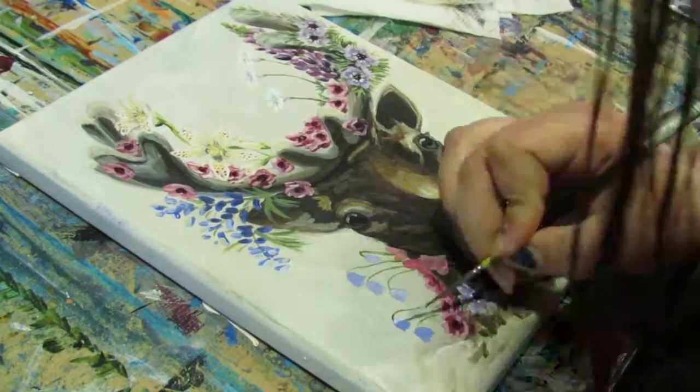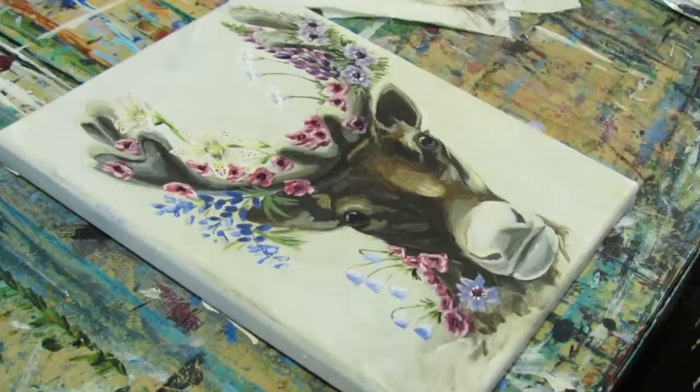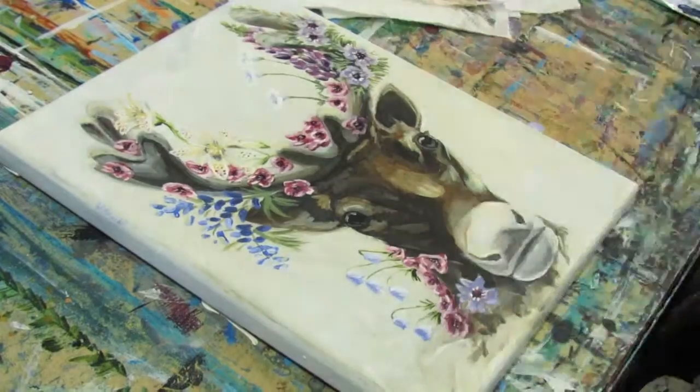All of the flowers that I painted in the antler of the caribou are indigenous to northern Canada, where the largest populations of caribou are found in the world.